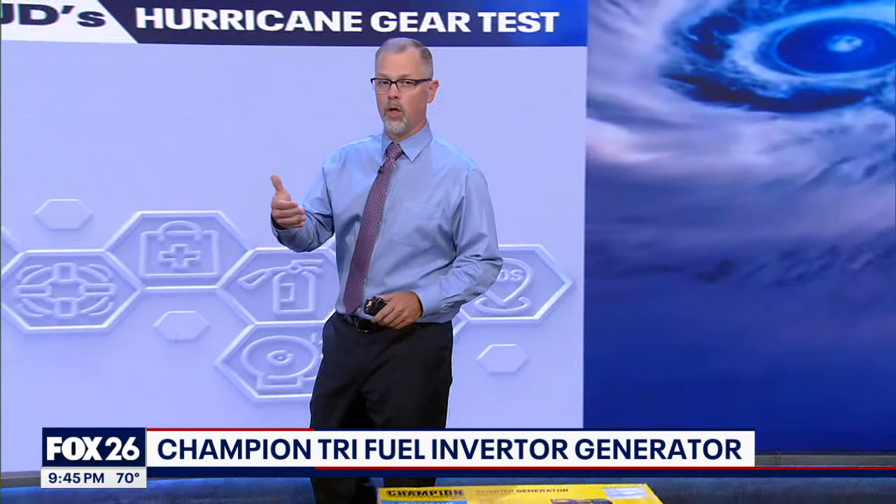A generator can be a huge help when there's a long-term power outage, but the most important thing to consider is: can you operate it safely? On today's hurricane gear test, we're going to talk about a specific generator, but we're also going to review some things to consider before purchasing.